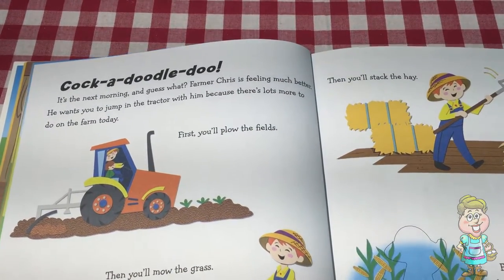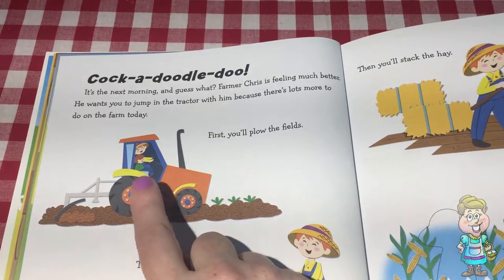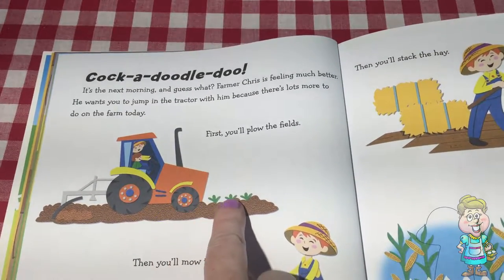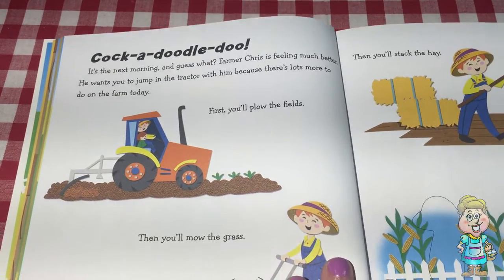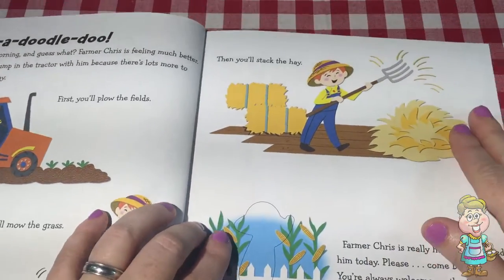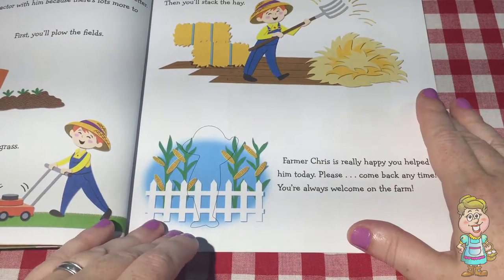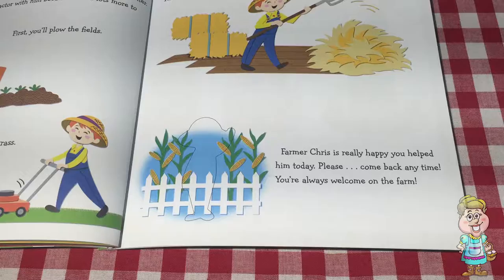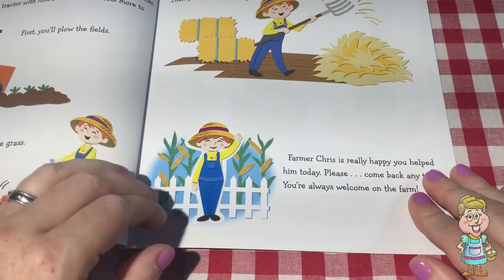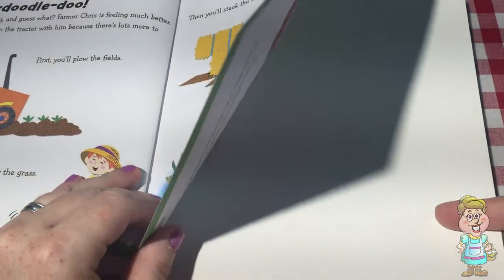So we did all the work for the day. And the next day, Farmer Chris is feeling much better. He wants you to jump in the tractor. What sound does the tractor make? So you're going to help him with some more chores — you're going to plow the field with the tractor. That plows the field so he can plant things. Then you mow the grass with the lawn mower. He looks so happy doing these chores. He loves being a farmer, doesn't he? Then you'll stack the hay. Farmer Chris is so happy you helped him today. He makes me happy too. Doesn't he make you happy? Look at that great big smile. So come back and help him on the farm — so much fun to help on the farm.